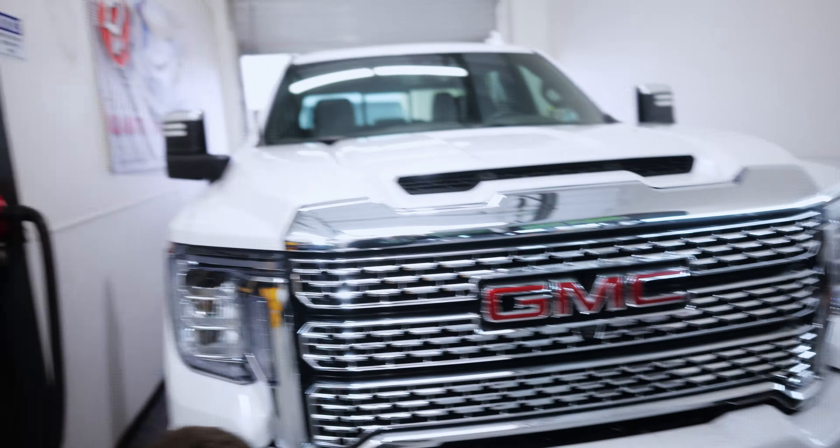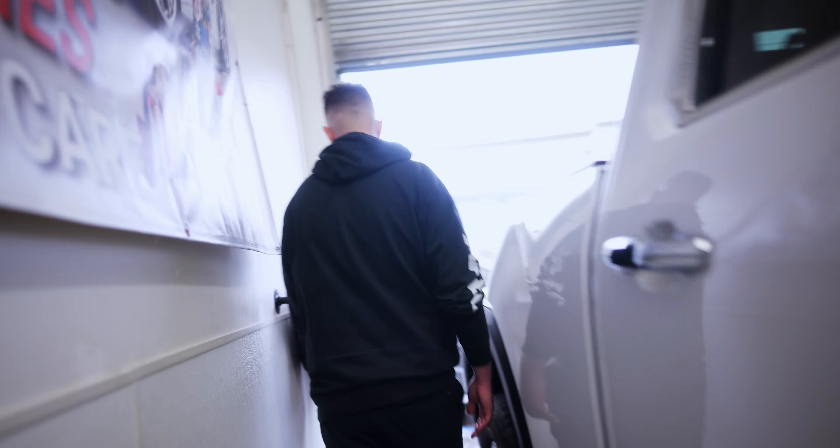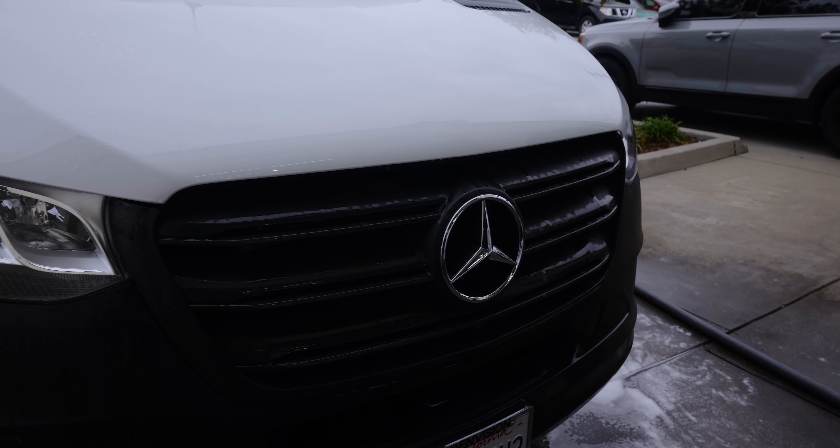And then out front, we have a Mercedes Sprinter that we're currently prepping. This will be getting a front clear bra on the hood — it's a company van, so we just want to keep it all protected.